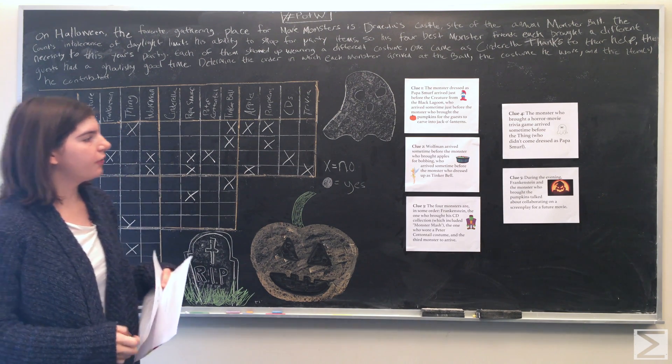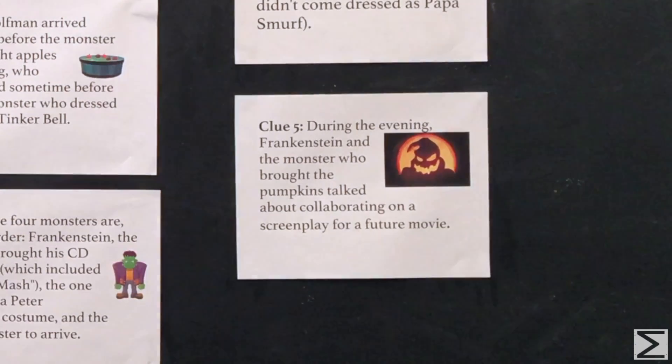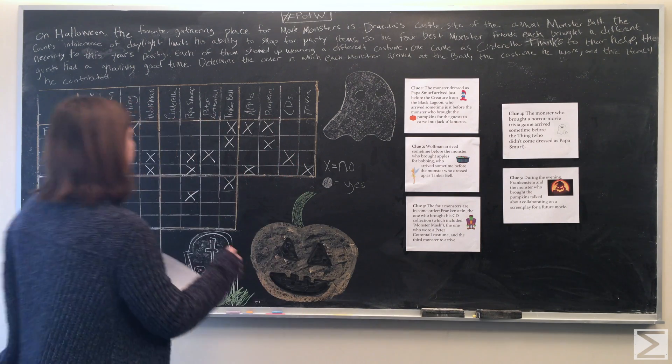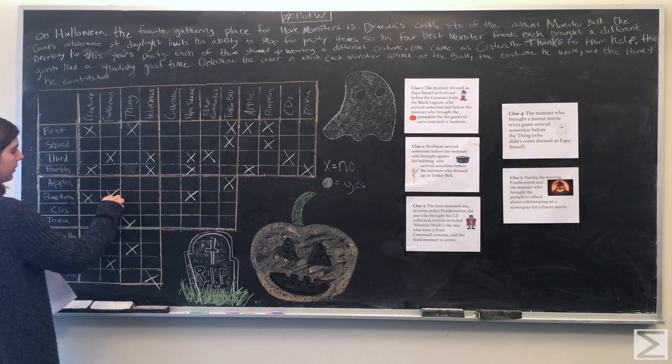Clue five: during the evening, Frankenstein and the monster who brought the pumpkins talked about collaborating on a screenplay for a future movie. This clue only tells us that Frankenstein was not the one to bring the pumpkins. So we go to Frankenstein, go down to pumpkins, and put an X.